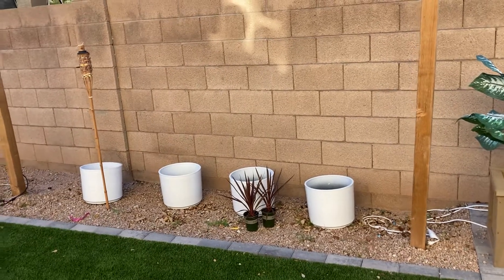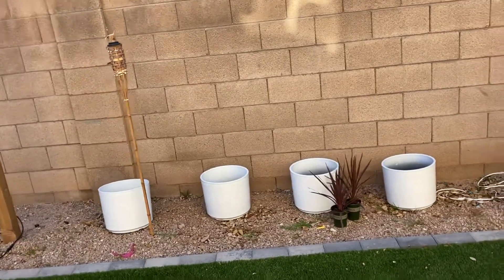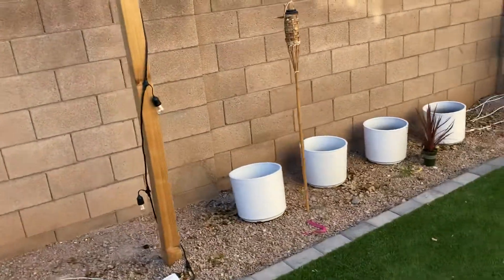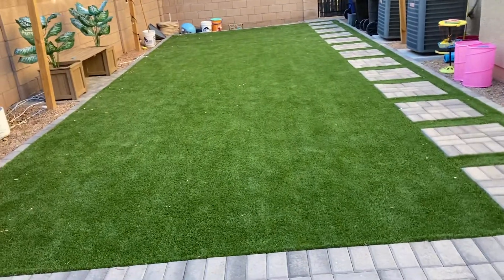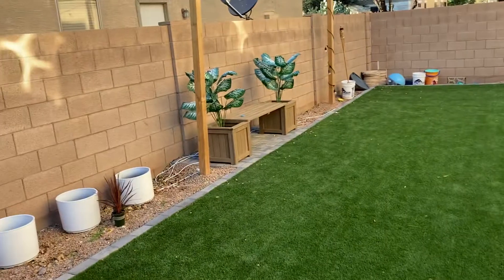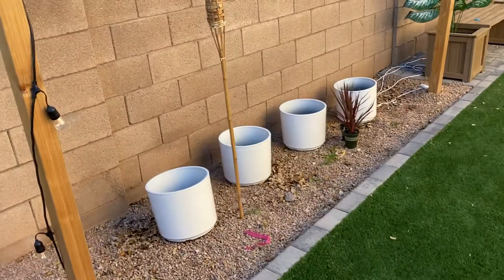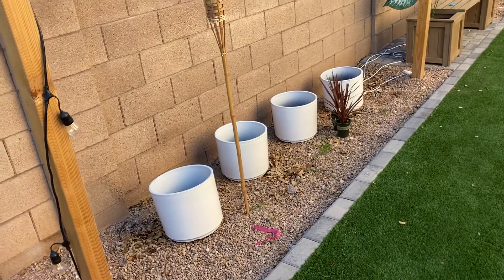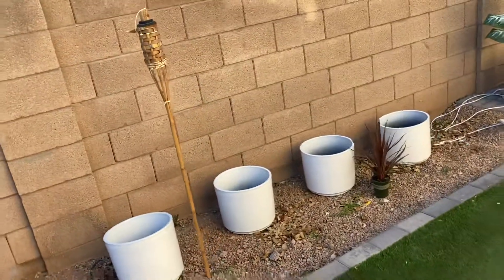Hi, this is Crystal from the Rain Dance Ranch. Today I'm over at one of my client's houses and we're working on a backyard project here. They just put in this lawn several months ago, right before Christmas, and you know how that goes — people get busy — and we still got a couple months of decent weather.